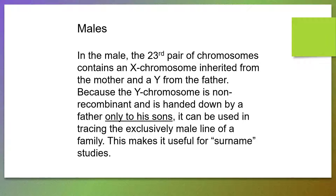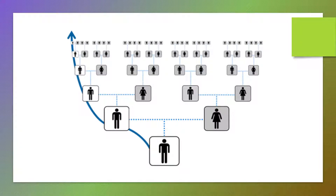This makes the Y chromosome great for tracing the exclusively male line of a family, and it makes it useful for surname studies, something we're going to demonstrate a little bit later in this talk. This shows how the Y chromosome is passed down the line from father to son to grandson, great-grandson, et cetera. Notice the Y chromosome is not passed on to any daughters.